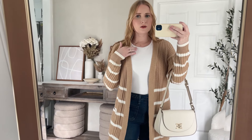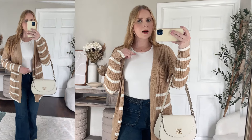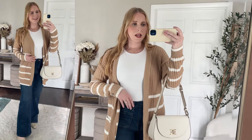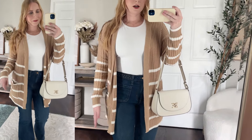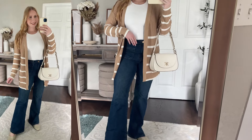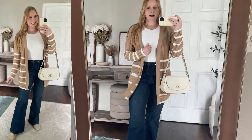For my basic bodysuit, this is a Skims look for less that's still available on the Walmart website. It's got a high neck and a scuba-like material. I have this top on in a medium, and then I've got some dark wash flare denim jeans — these are from Sofia Vergara, brand new. I would get your true size for these; they're gorgeous and very stretchy as well.